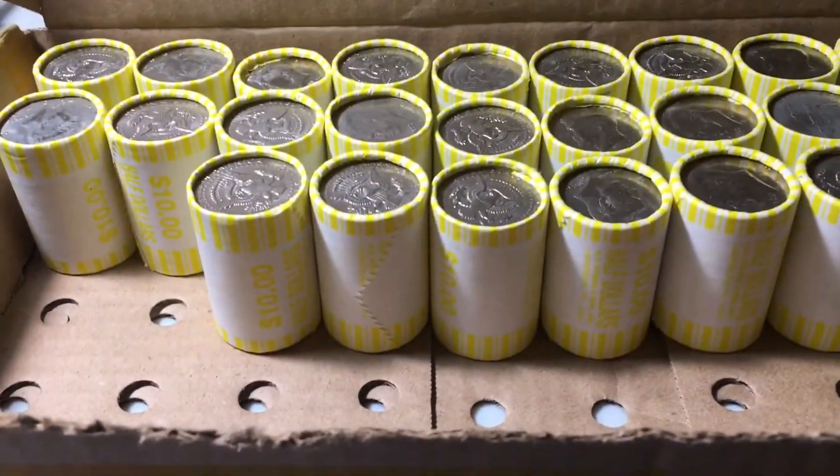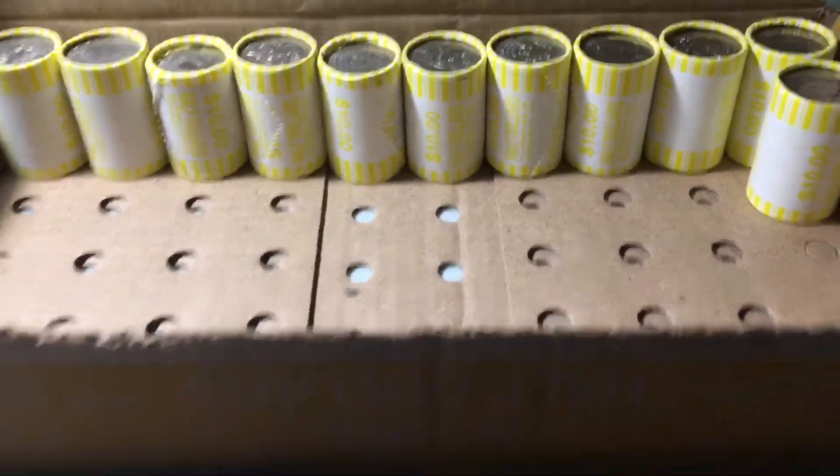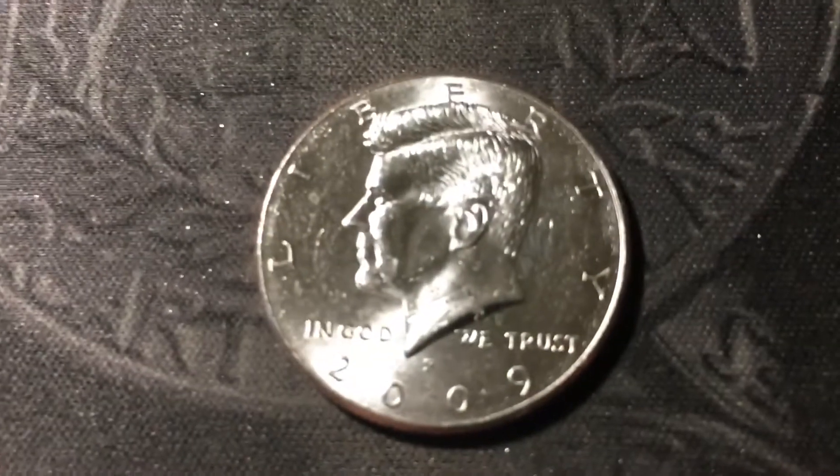Roll 22, and we have another NIFC, and this one's a 2002 from Philly. Roll 39, and we have NIFC number 5. It's a 2009 out of Philly.